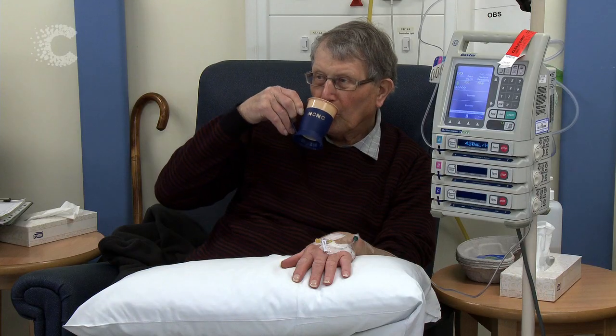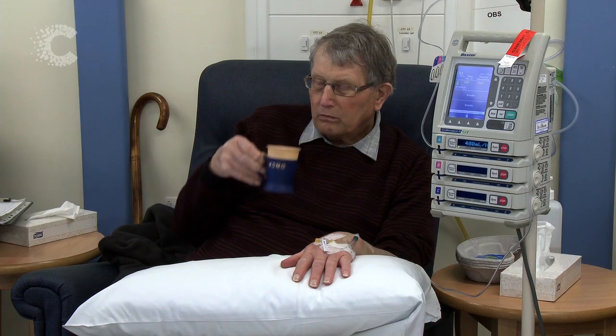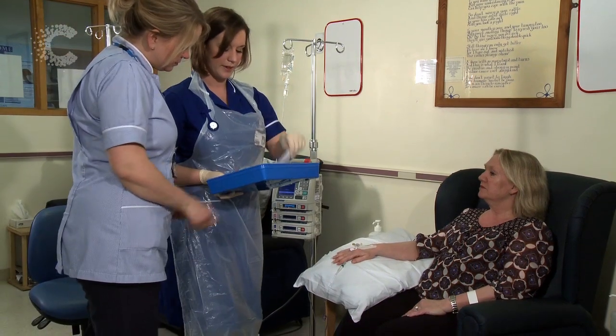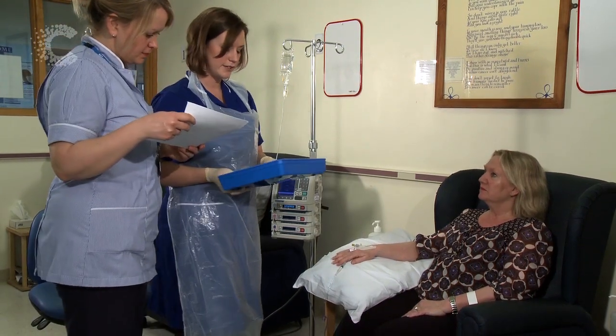An example of a treatment cycle would be for you to come in on day one, day eight and day fifteen, then to have a week's break before you came back again for day one treatment. Depending on the type of treatment that you're having, we'll also give you some anti-sickness tablets to take alongside your chemotherapy and also some drugs to prevent any reactions if that's appropriate.